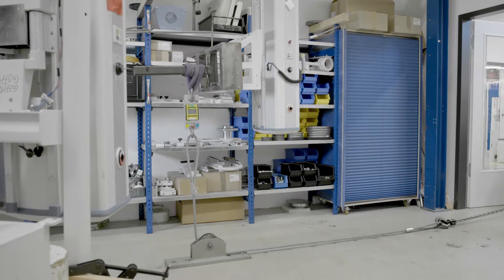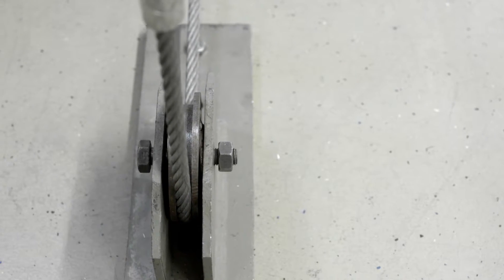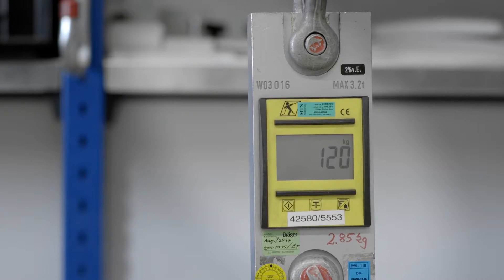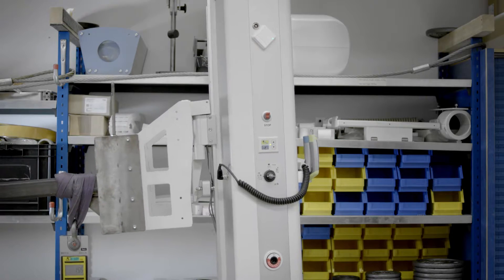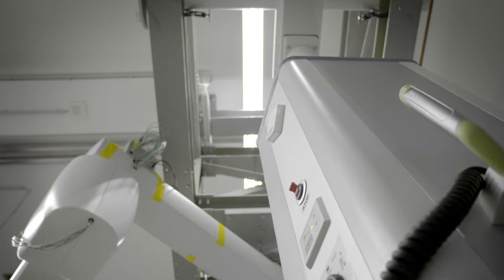In the static load test, incremental tests are performed on all suspension systems to establish their elastic and plastic deformation limits and failure points. The supply unit is subjected to a load of up to six times the safety factor. Our lab can test a suspension system under a force of up to three and a half metric tons.